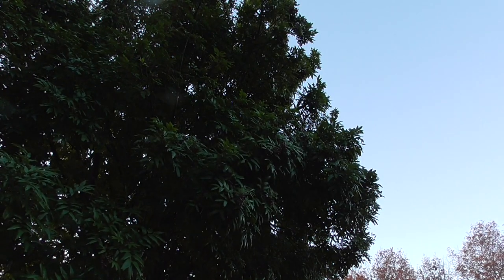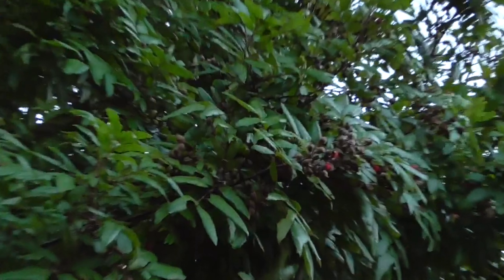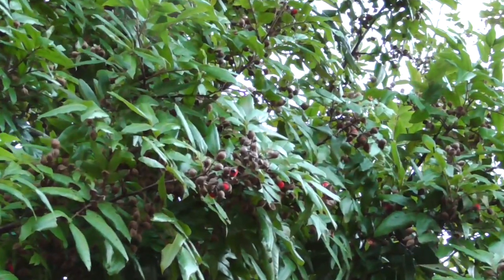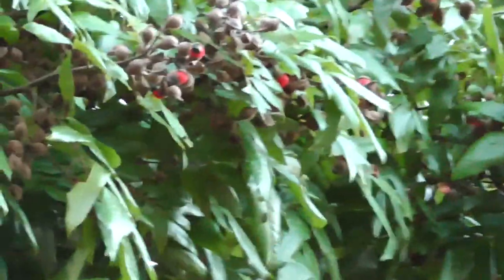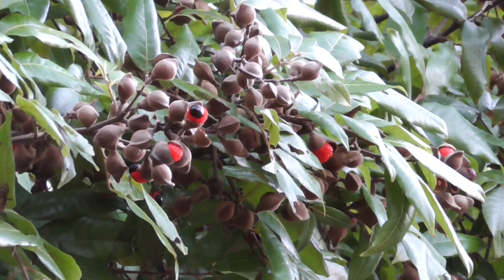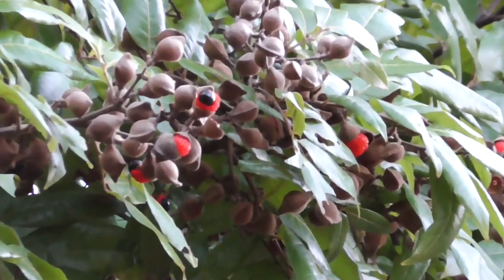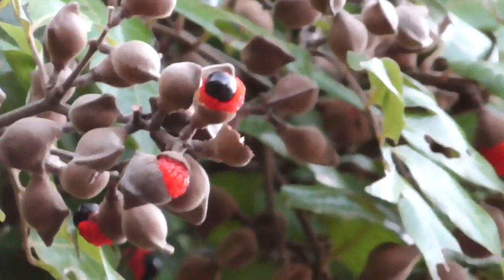Welcome back. I'm just on my way to my second job and I spotted this tītoki tree, otherwise known as New Zealand ash. This is probably one of the best specimens I've seen, with the amount of little berries here. I'm trying to zoom in a little bit, but I don't have too much time as I've got to get going.